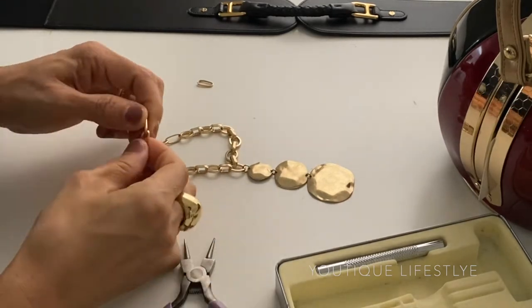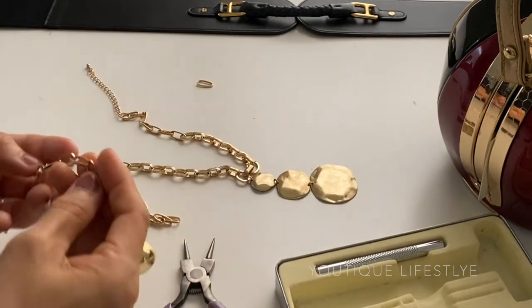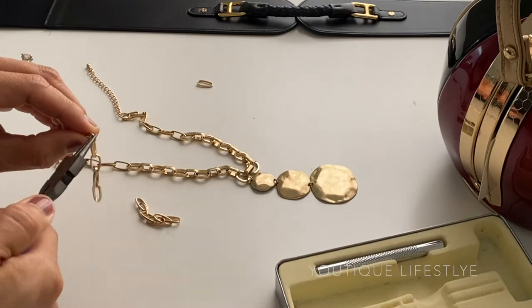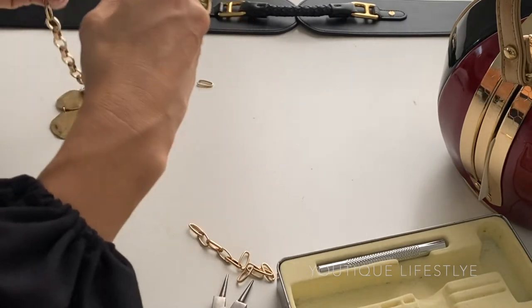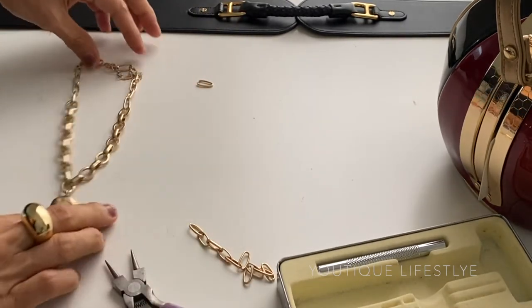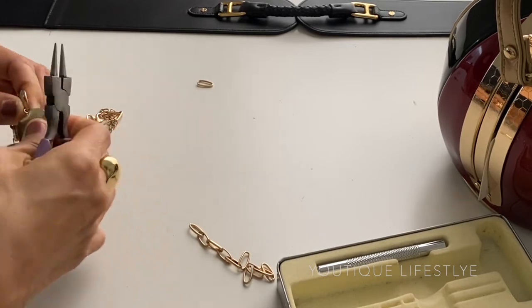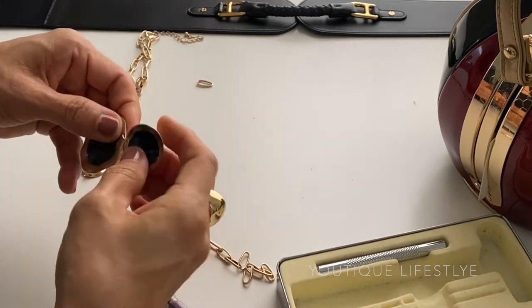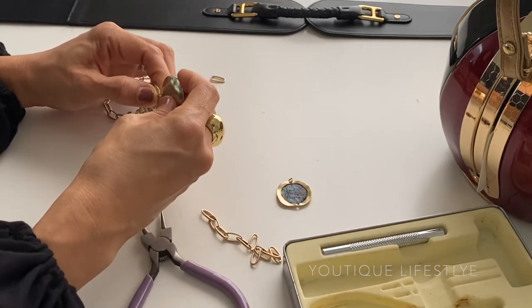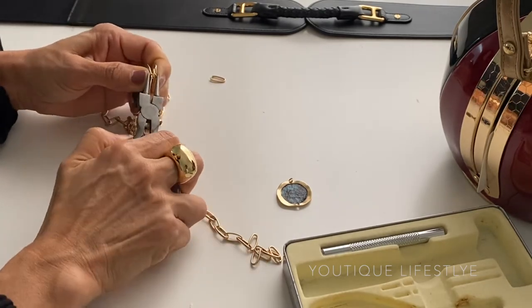I'm going to remove the excess chain, then unhook the clasp, remove the excess chain from the clasp, and attach the clasp to the end of the necklace. I am now complete with shortening the necklace. Next, I'm going to remove the middle pendant. I'll open up the loops above and below the middle pendant, then take the large pendant and attach it to the small pendant, secure the chain, and I am complete.